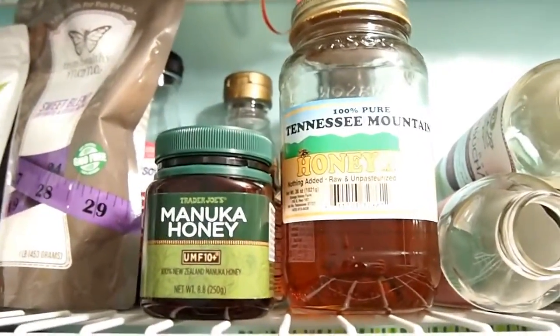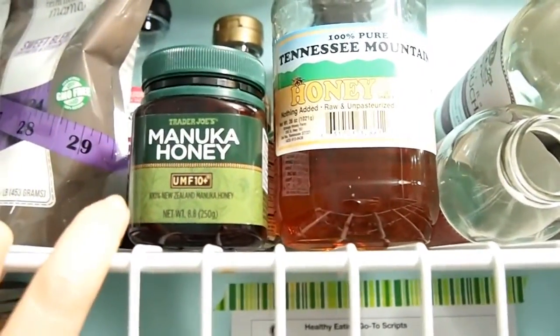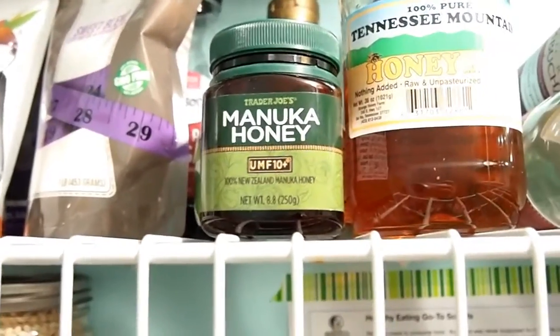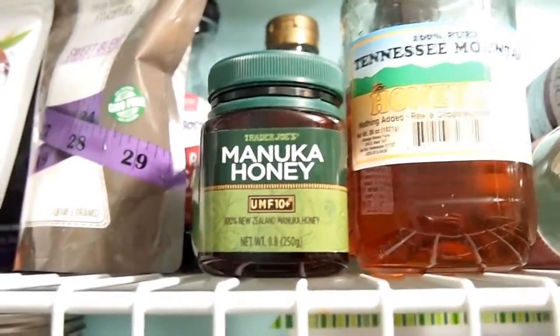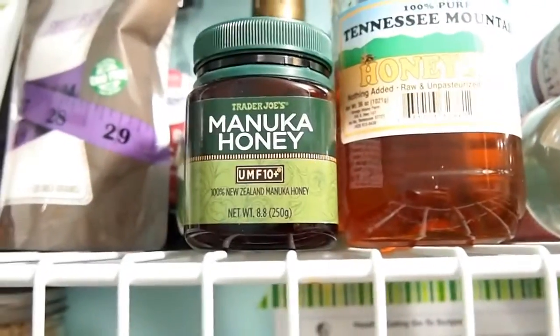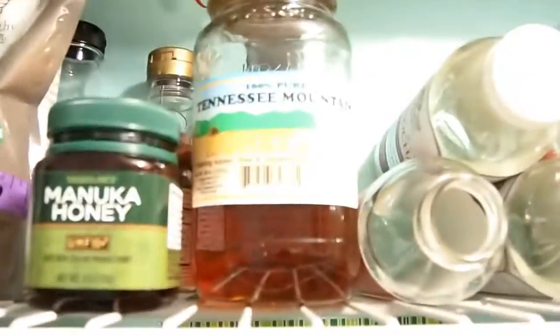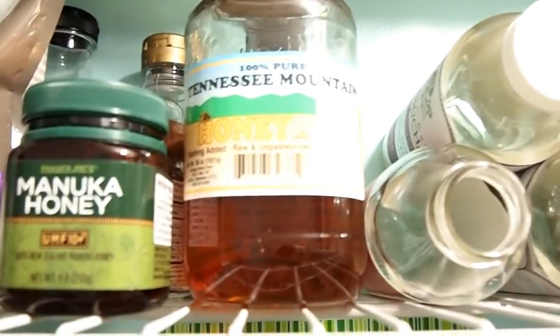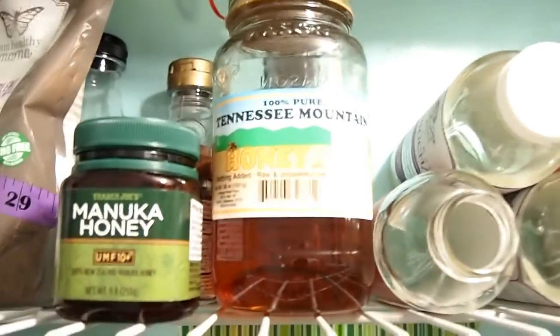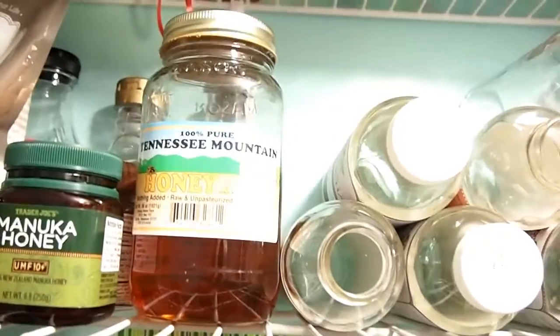Here I have some Manuka honey. Ironically, I don't eat this — we put it on wounds or we put it on our face. I can do a blog post later about all the benefits of Manuka honey. This one is available at Trader Joe's. I know there are other ones out there with a higher UMF, but this one was readily available to me, so that's why I have it. And then I have some pure Tennessee Mountain honey. My children like to eat some honey from time to time, and I do try to use that to sweeten their desserts instead of sugar.